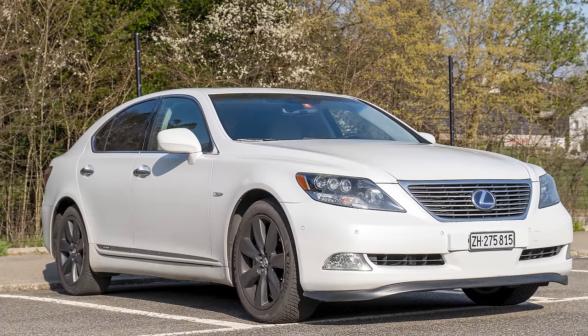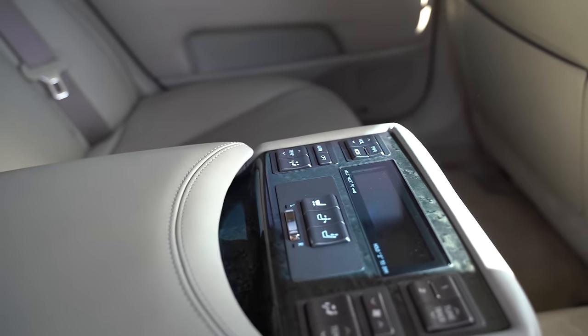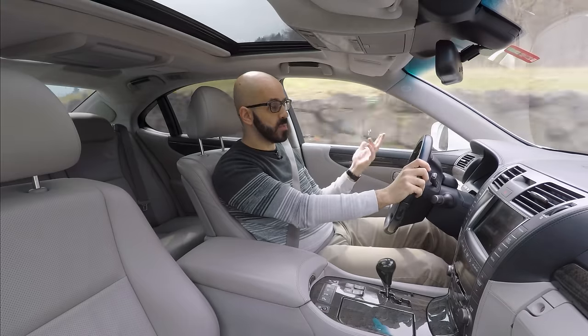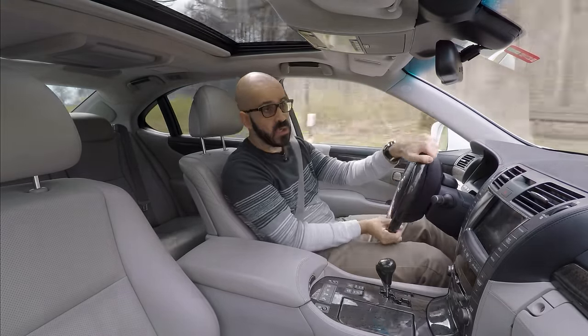Today I'm driving my 2008 Lexus LS 600h, a car I dearly love. In my last video I asked you to write in the comments the reasons why I love this car, and that I would highlight the people who got it right — and there were many, many good answers.